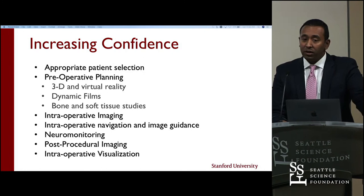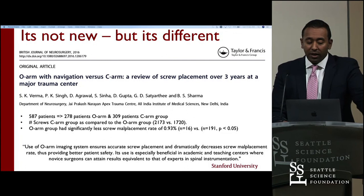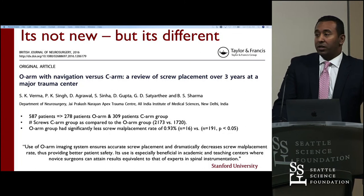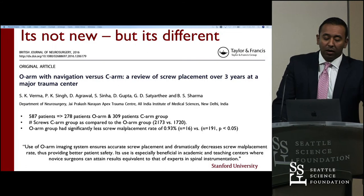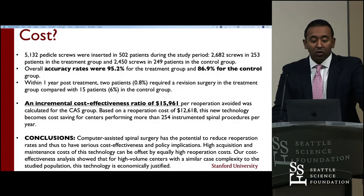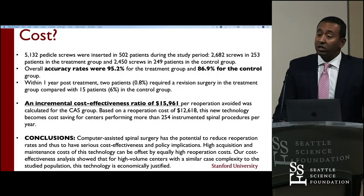Intraoperative navigation, image guidance, neuromonitoring, and post-procedural imaging are all important. Make sure you teach yourself by taking case notes and understanding where things were difficult and what the CT outcome truly showed. Consider starting with robotic systems in an open platform instead of a closed platform. O-arm navigation showed significantly less screw malplacement at 0.93% — over 99% accurate. A Canadian group's cost-effectiveness analysis found an incremental cost-effectiveness ratio of $15,000 can justify the capital cost, and if you're doing more than 250 instrumented spine surgeries per year, the system can pay for itself.